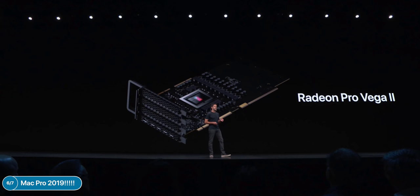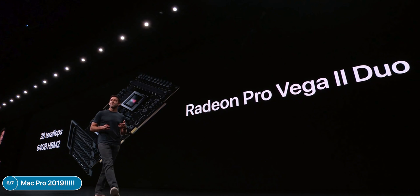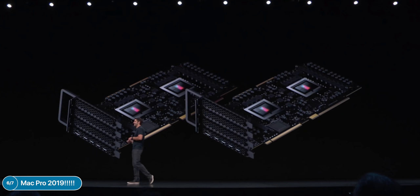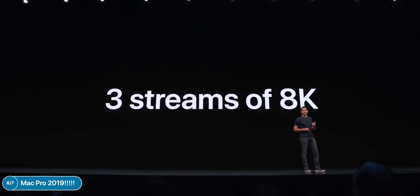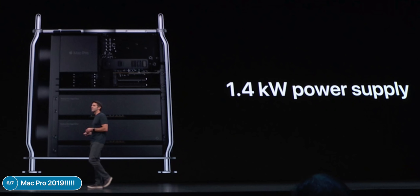You can have up to two Vega II GPUs in one MPX Module for 28 teraflops of compute power — the world's most powerful graphics card. Since it's made in partnership with AMD and supports AMD's Infinity Fabric, you can have up to two MPX modules connected, giving you four Radeon Vega IIs, up to 56 teraflops of GPU compute power, and up to 128 gigabytes of HBM2 memory. Apple also released the Afterburner card — a hardware-accelerated video editing card similar to RED Rocket — capable of three streams of 8K ProRes RAW simultaneously.